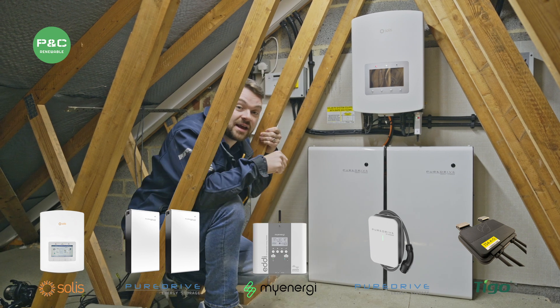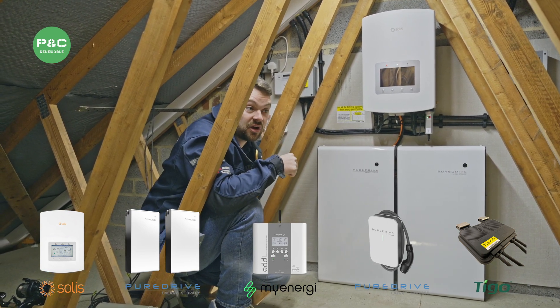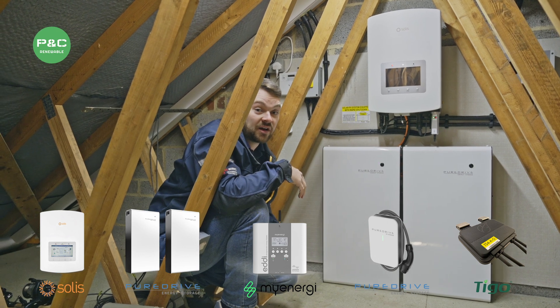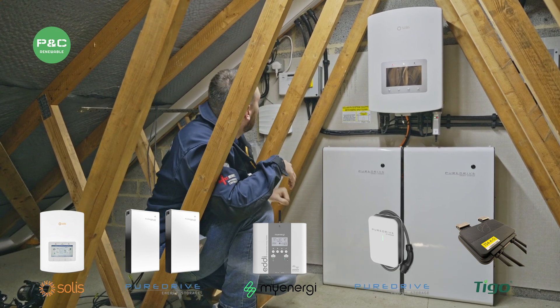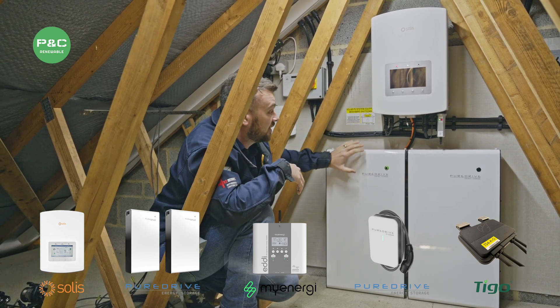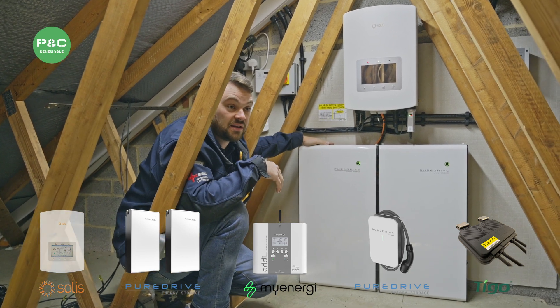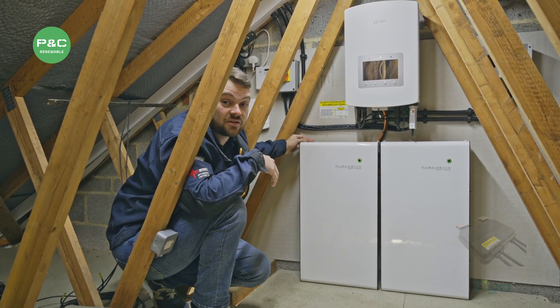We've also done a few added extras, which is Wi-Fi extension out to the garage so the customer can get Wi-Fi in their garden, which in hand has given us all the connections to hardwire the inverter and the battery system and also the car charger, meaning you've got a seamless internet connection throughout.